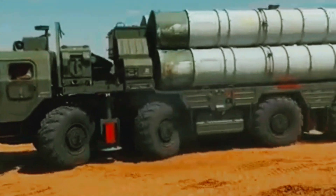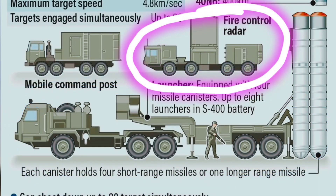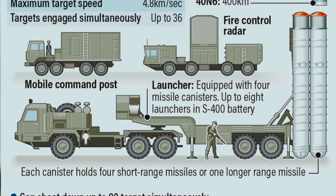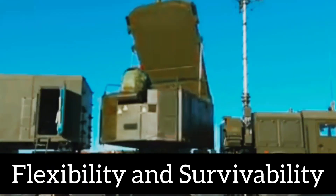Mobility: The S-400 is designed for rapid deployment and high mobility. Its transportable launchers, radar systems, and command centers allow it to be moved to different locations quickly, enhancing its flexibility and survivability.